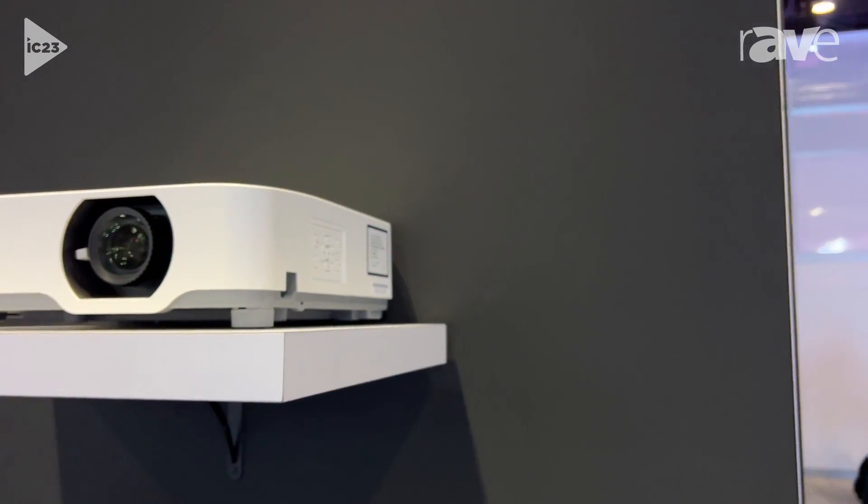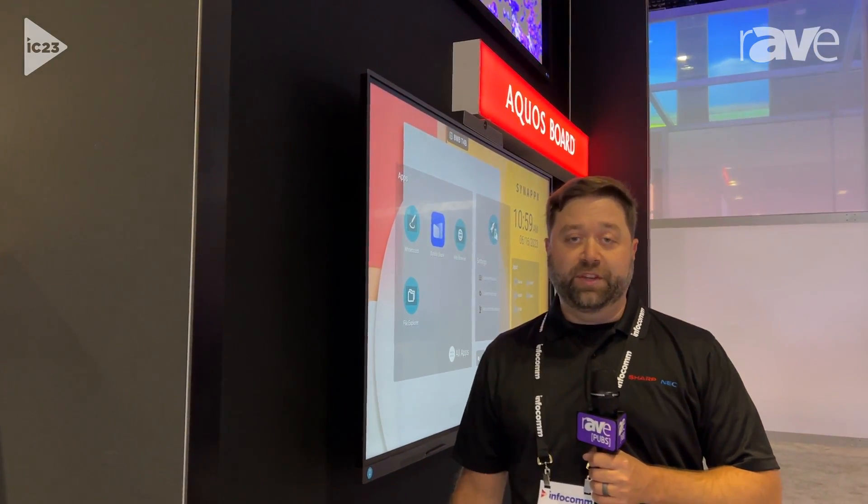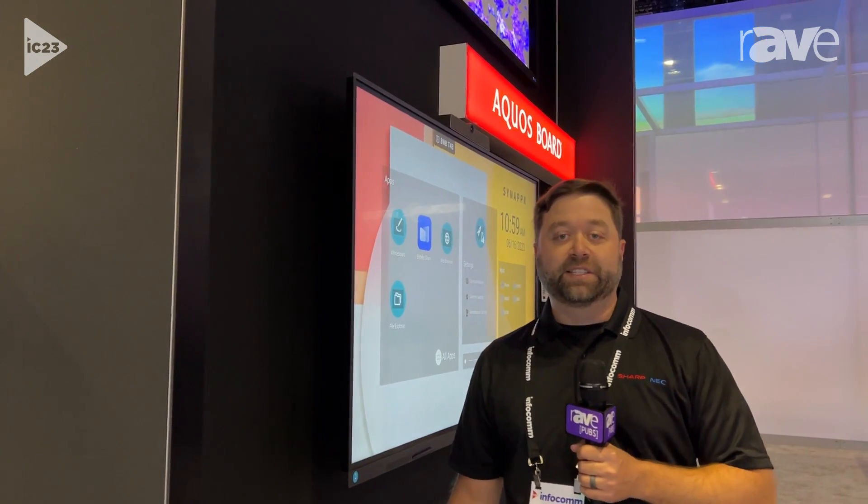So again, it's a refresh for us. It's our latest generation of P-Series laser projectors, with incremental brightness improvements, but the same sort of features and functions that you've come to expect and love on the P-Series type product. So we're excited to launch. We'll start shipping next month. And if you need more information, you can get that at SharpNECDisplays.us.